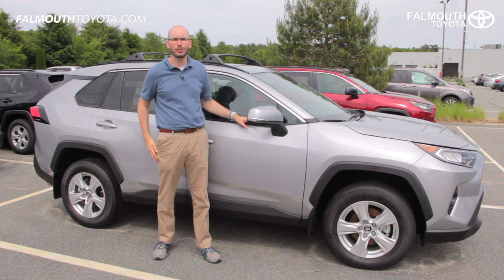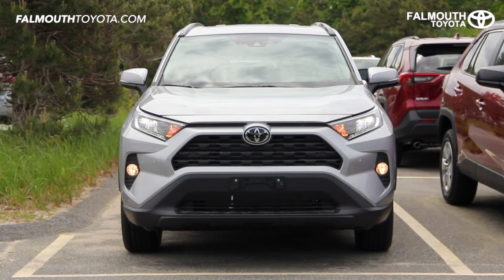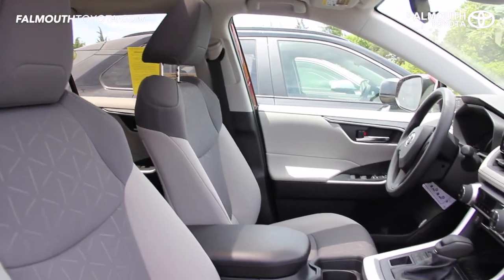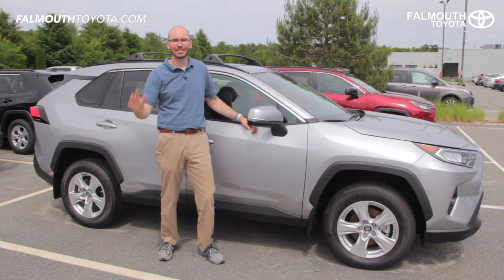And that's our overview of the all-new 2019 Toyota RAV4 XLE all-wheel drive. Please like this video if you found it helpful and make sure to visit us online at falmatoyota.com or stop by our dealership in Bourne, Massachusetts to see more of this RAV4 in person. Thanks for watching.